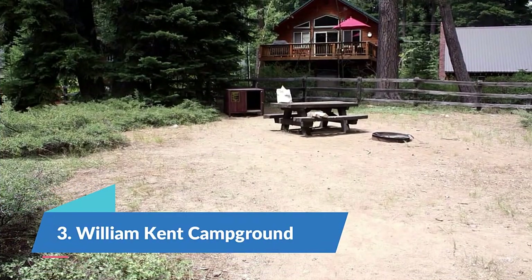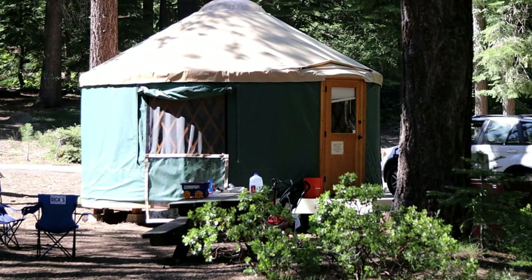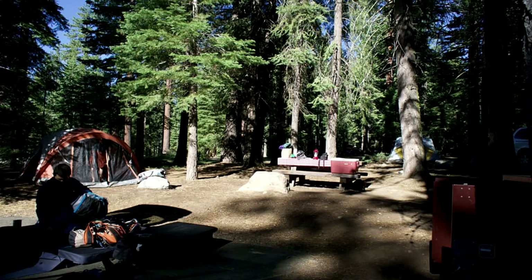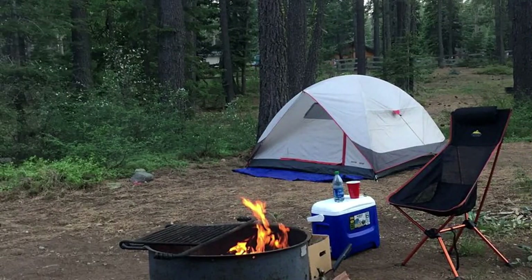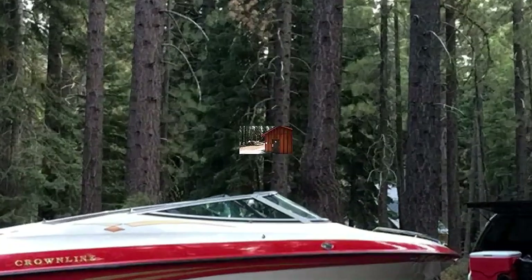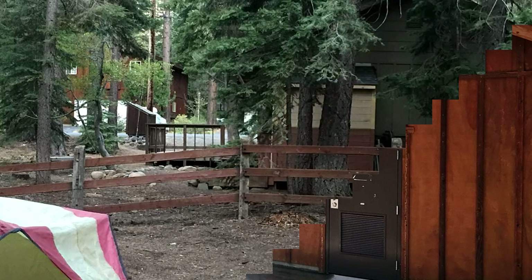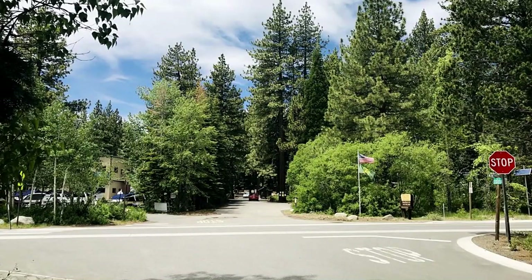Number 3: William Kent Campground. Another option on the water, William Kent Campground is located on the west shore of Lake Tahoe. The campground is located on land managed by the U.S. Forest Service but is operated by California Land Management, a private company. Reservations are required and must be booked at least a day in advance, and campers must stay a minimum of two nights on weekends and three nights over major holidays. Campsites are limited to six people and two pets; however, pets are not allowed on the beaches. There are no hookups for RVs, but the campground does supply a dumping station. Campers also have access to flush toilets and drinking water, in addition to a fire ring and picnic table at each campsite, and a day-use area across the street for lake activities.